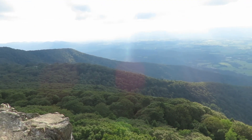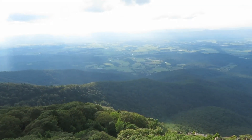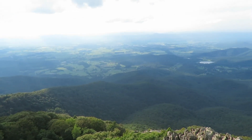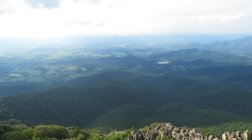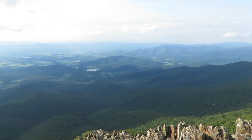Stoney Man is the second highest peak in the park at 4,011 feet, and like the slightly higher Hawksbill summit has great views towards the west. The easy hike in close proximity to Skyland Resort makes this a very popular spot.